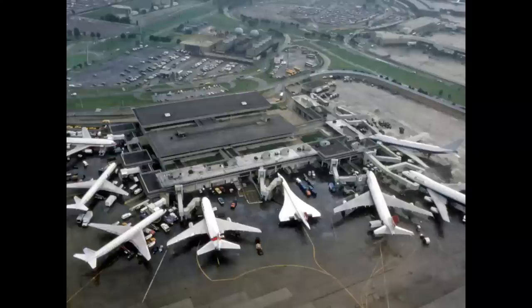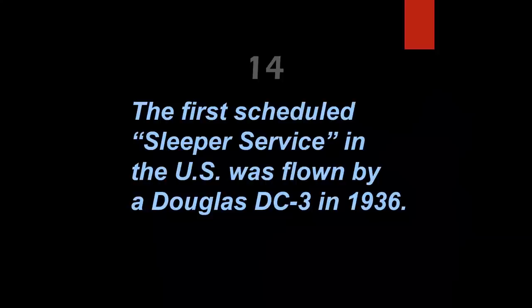Concorde passengers flying transatlantic westbound from Europe actually landed in New York before they took off — that's true. If you left London's Heathrow at 1 in the afternoon, you would arrive at New York's JFK at 11 in the morning. The airplane actually outraced the Earth's rotation.